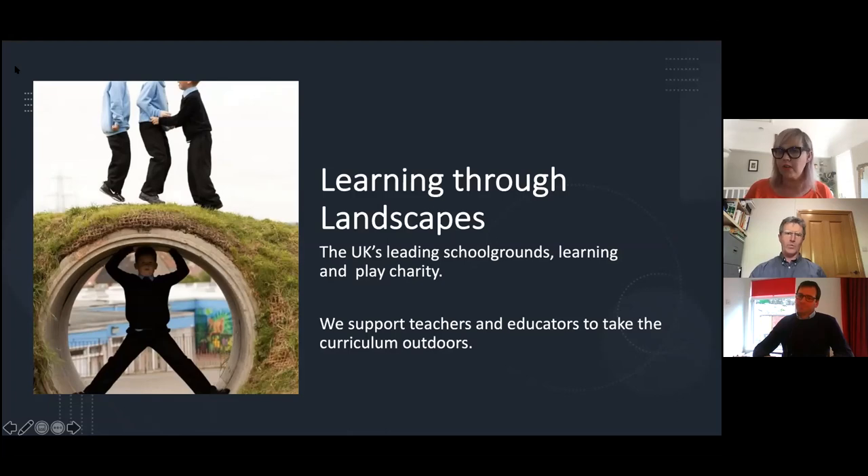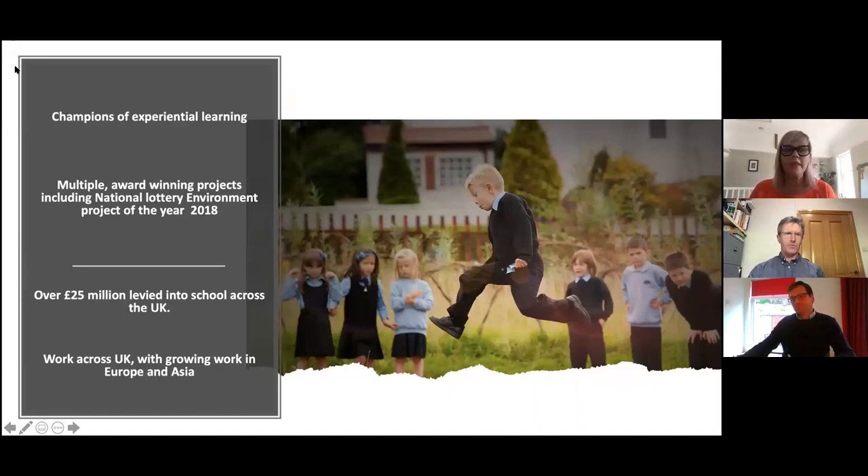One of the things that makes us unique is that the majority of our staff are teachers, ex-teachers or educational specialists, so we come understanding the challenges you face daily. We are champions of experiential learning, coming from an ethos set up by our founder Merrick Denton-Thompson OBE — a landscape architect who grew up in Africa and the Falkland Islands. His first job in the UK was looking at school grounds design in Hampshire, and he was appalled to discover that most children just had concrete as their daily connection to nature.